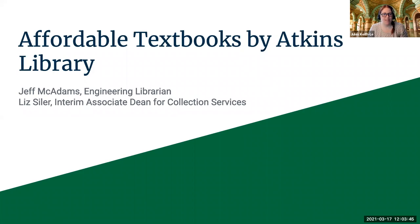Thank you everyone for coming out today. This session is being offered from Atkins Library through partnership with the Center for Teaching and Learning on Open Educational Resources. Today's topic is Affordable Textbooks by Atkins Library. Our presenters today are Jeff McAdams, the Engineering Librarian, and Liz Seiler, the Interim Associate Dean for Collection Services. Thank you so much for offering this webinar — I'm going to hand it over to you.